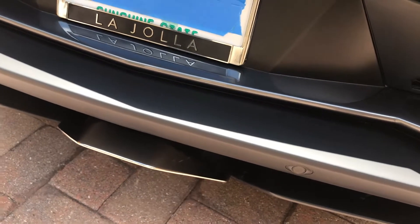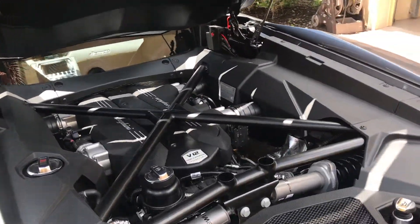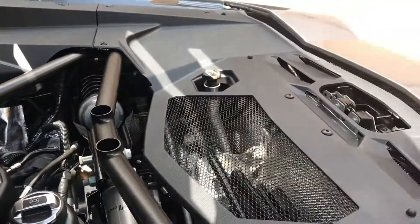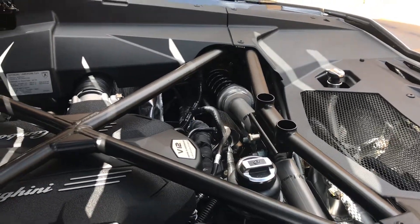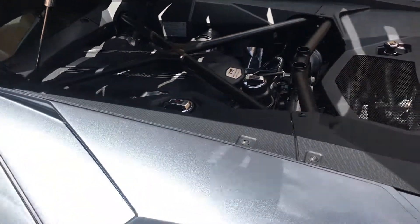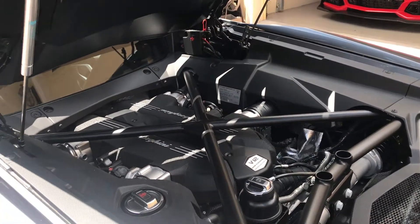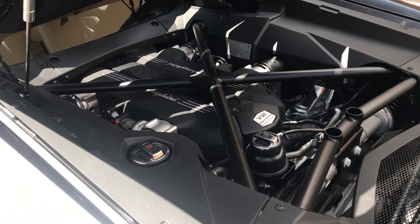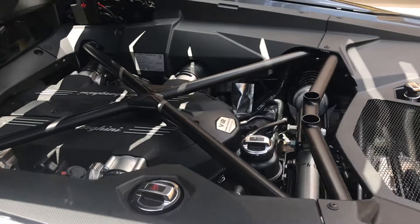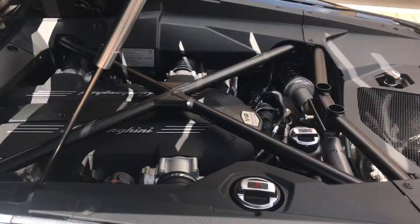That's actually ear-piercing — my left ear actually hurts from that. This is the power plant that makes it all happen. The engine sits forward and backwards — longitudinally, not left and right — like it would if it were up front in a typical rear-wheel-drive vehicle. I absolutely love this car.